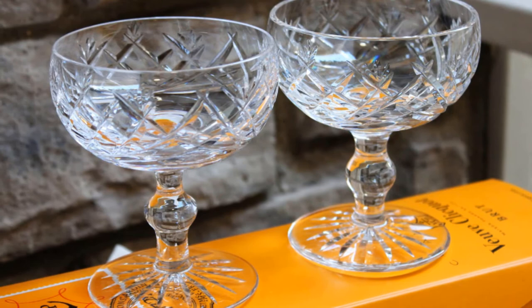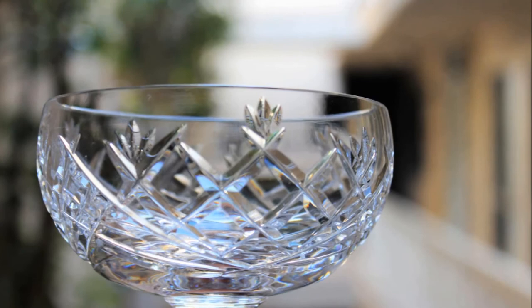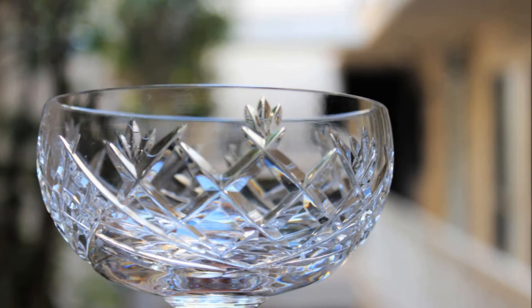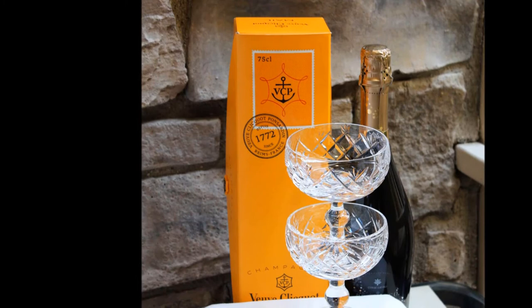Once in a great while I can find something really amazing in the thrift store. I found two of these — they are vintage Waterford champagne coupes, and they are in fact signed Waterford. I was just delighted to find these because they have a really beautiful clear crystal glow about them. They were in perfect condition, so a pair — a set of two.